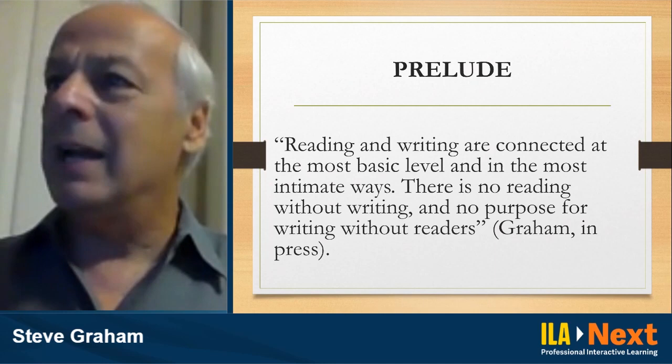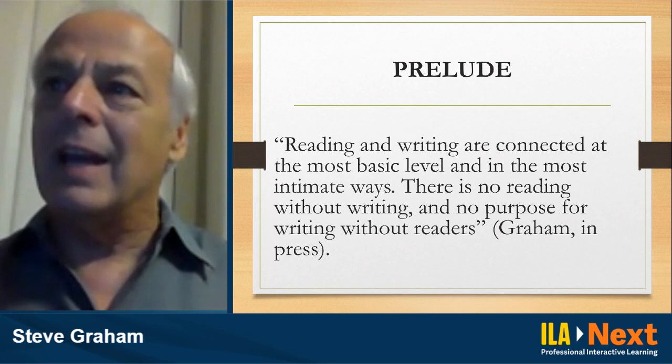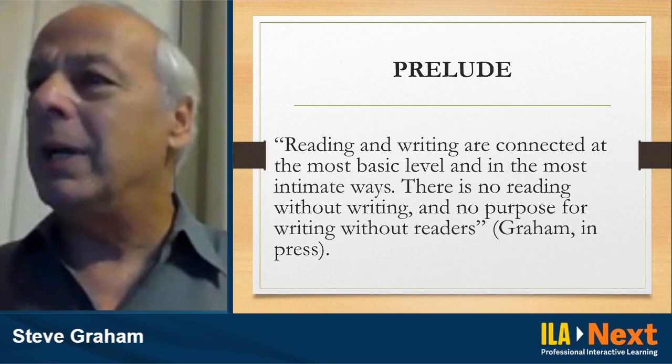Even when we just write for ourselves, one of the things we're doing is serving as a reader. So when we talk about reading and writing, we often think about them in terms of instruction as disconnected pieces, but in reality they're connected at the most intimate levels.